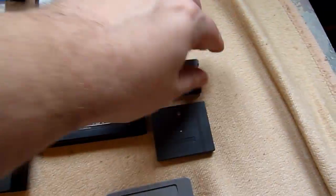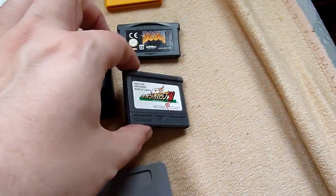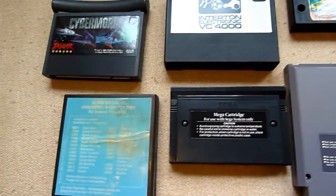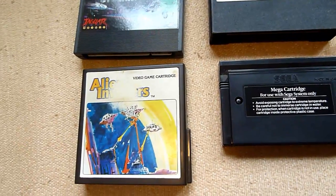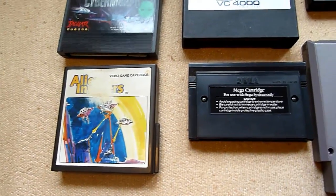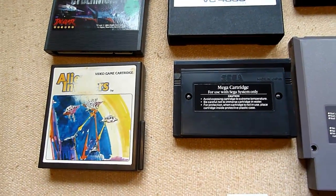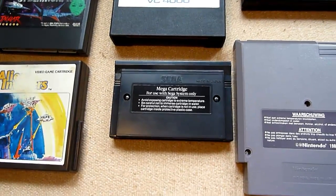Sega Mega Drive. Game Boy Advance. And Neo Geo Pocket. The next one — an all-in-one video game cartridge. I got it for my HMG 2650, but I think it works on very many consoles from this time, so this is a bonus cartridge if you want to call it that.